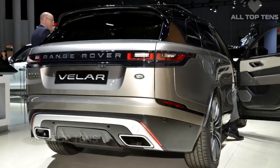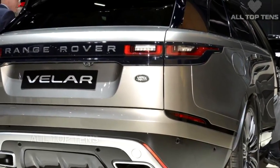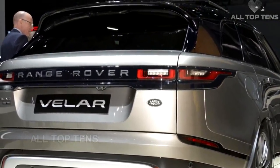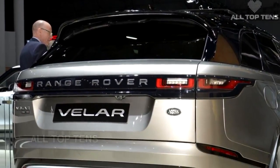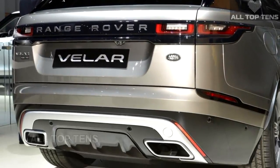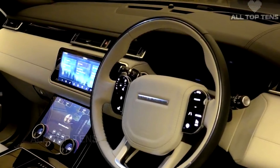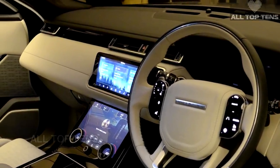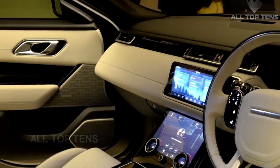When sales of the Velar kick off in North America this summer, three engines will be on offer: a 2-liter diesel with 180 horsepower mated to an eight-speed automatic transmission, a petrol-powered 247-horsepower 2-liter turbocharged four-cylinder, and a 380-horsepower supercharged V6 — all sold exclusively with the same automatic transmission.